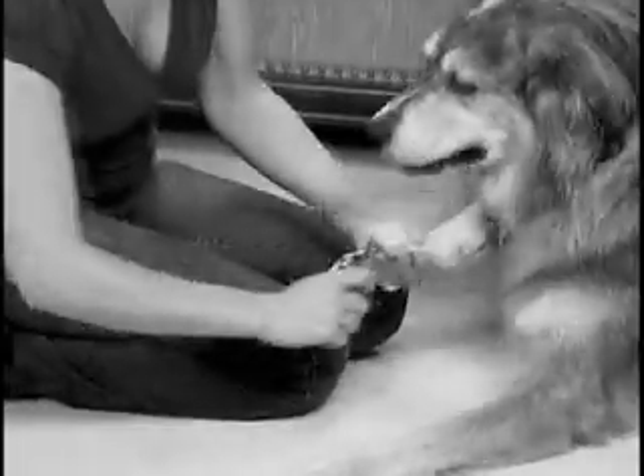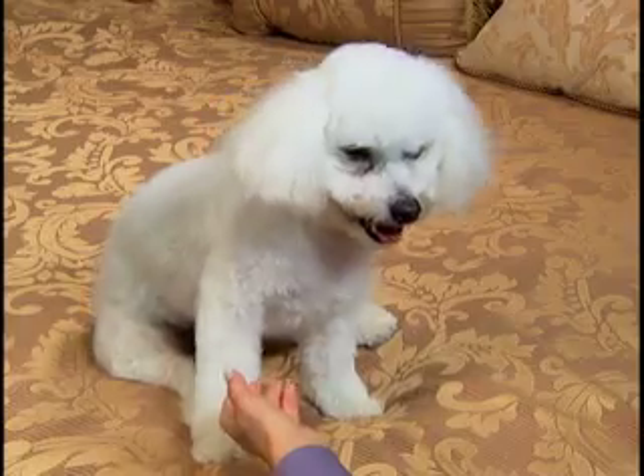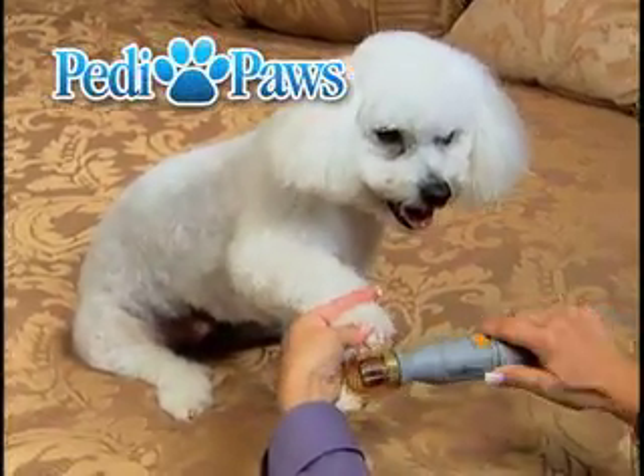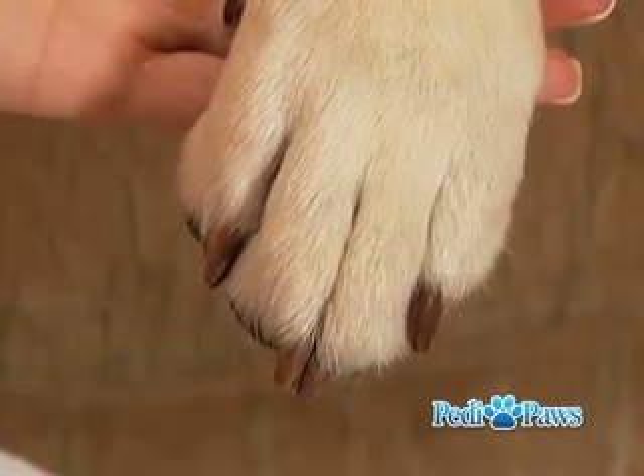As a pet owner, you know that trying to trim your pet's nails can be a problem. But now, pets all across America are putting up their paws because they want to get Petty Paws. Petty Paws is designed to give your pet a perfect pedicure in just minutes.